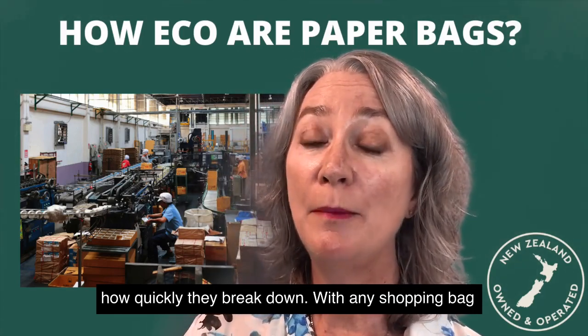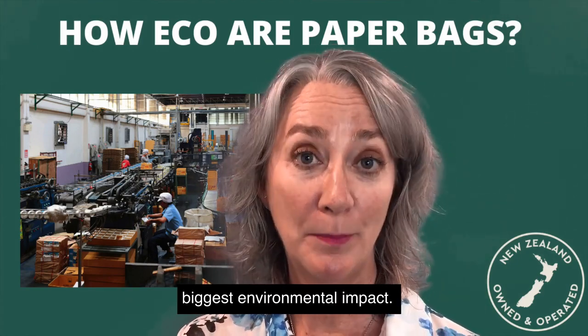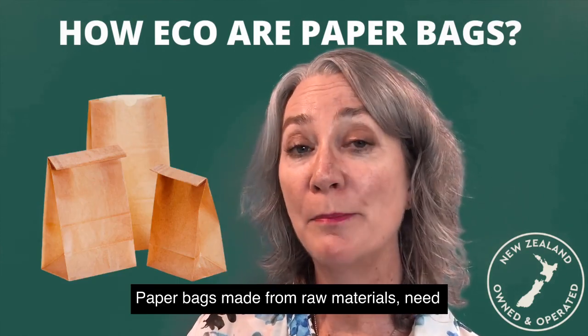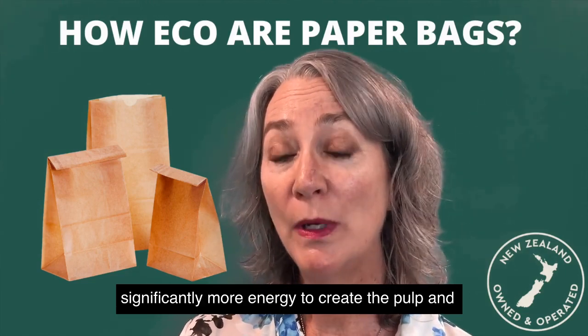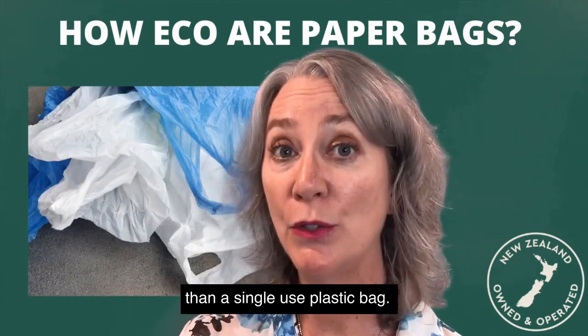With any shopping bag manufacturing, the production process takes the biggest environmental impact. Paper bags made from raw materials need significantly more energy to create the pulp and manufacture the bags than a single-use plastic bag.